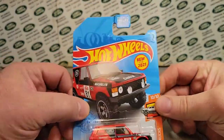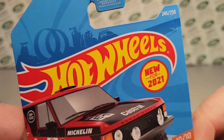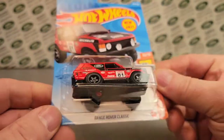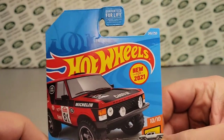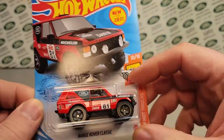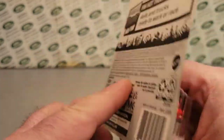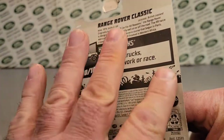Yes, so today we're going to be talking about this casting. That's right. This is the Hot Wheels new for 2021 — this is the Range Rover Classic. This just came out towards the end of 2021, and we're going to be taking a look at this. There's more to come, so don't go anywhere.